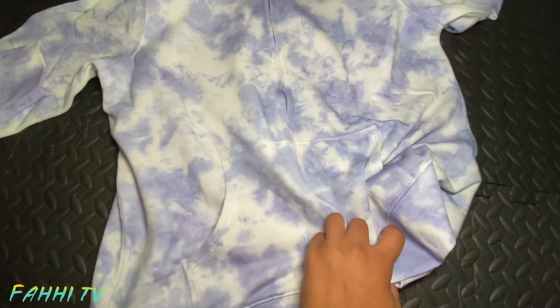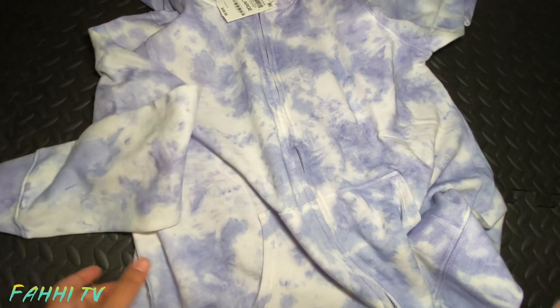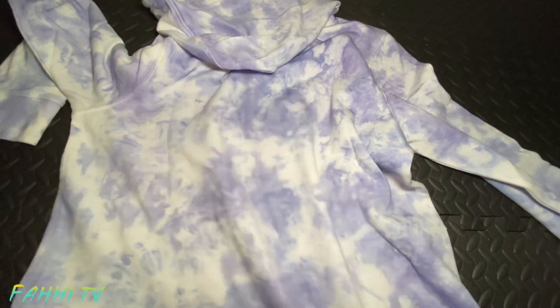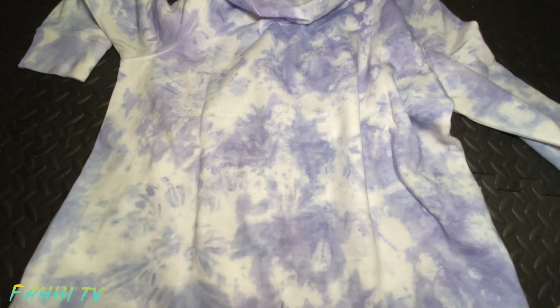I want it warm and comfortable — I can take a walk or wear it at home. Cozy and beautiful. The back has the same print all over, and I liked it. The price of this is $29.